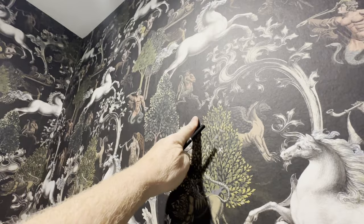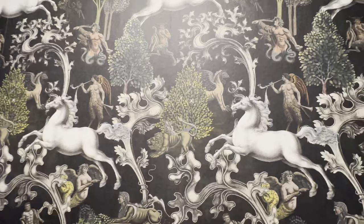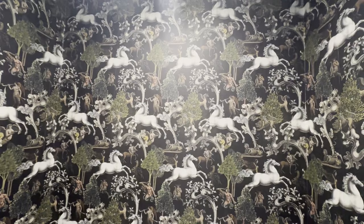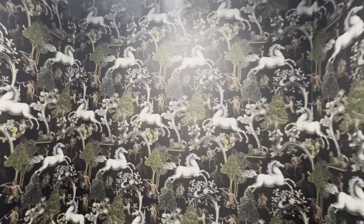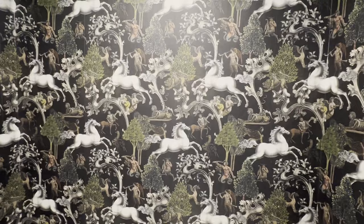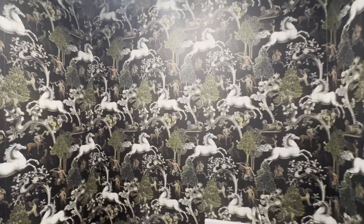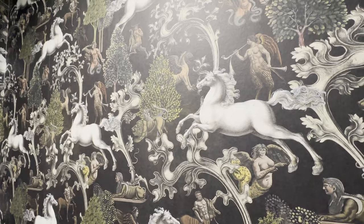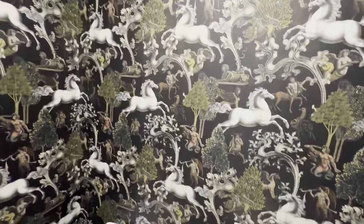Want a secret? Get a matte finish wallpaper. Do you see the sheen on this wallpaper? You're not seeing a reflection of light — you're seeing the sheen. This is the most beautiful finish on wallpaper: matte finish. Here's why — you see what's there rather than reflections of light. Any little bump under your wallpaper, any imperfection from installation like wrinkling, will show on any product except matte finish. Matte is flat with a slight sheen — see that luster? That eggshell-like reflection of light is all you want to see.